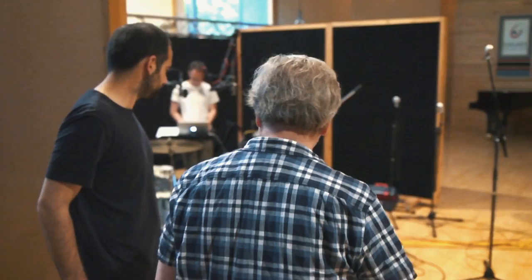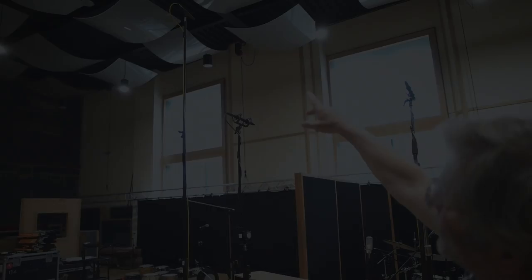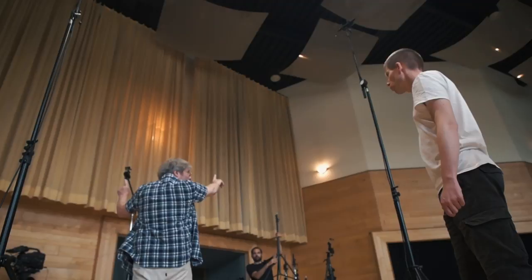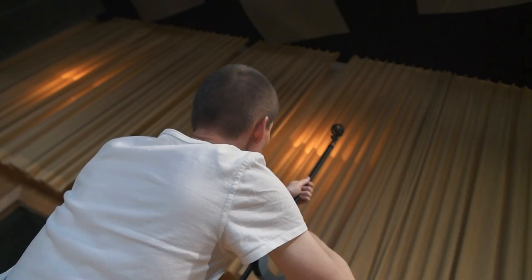For height, we're using directional mics — specifically Schoeps CMC-6s with MK-4 capsules. That's our height setup. For height we need to reach a little bit above what we can get with the omnis. For the very wide room, we're using shotguns — the Sanken CS1Es — and they're reaching into the back of the room to give us a bigger expanse in the back. It's huge.